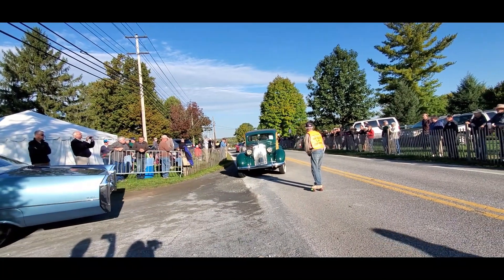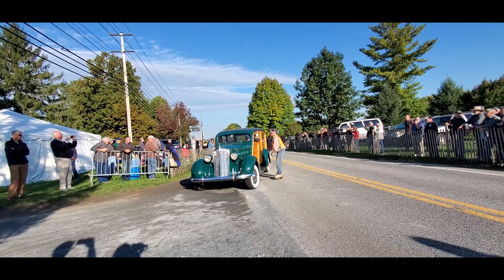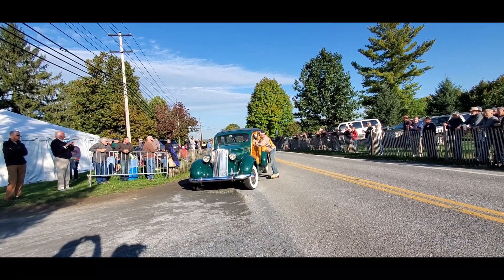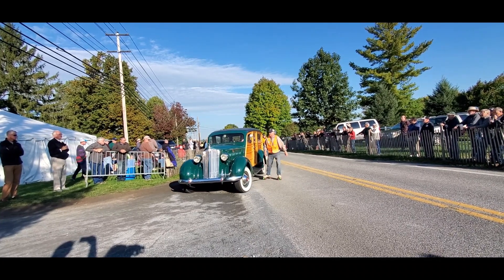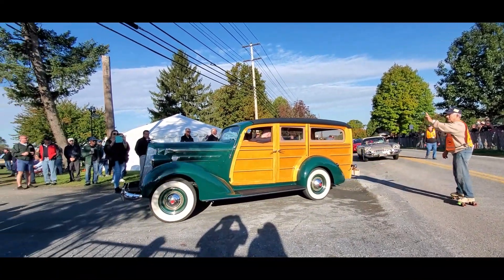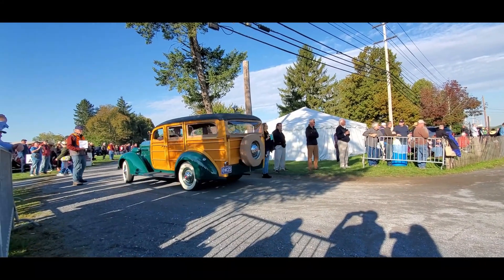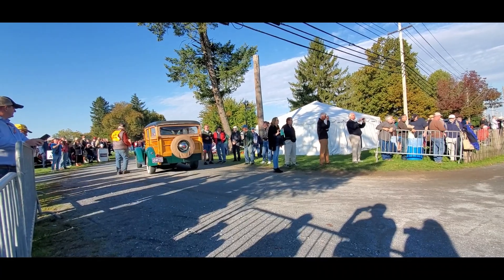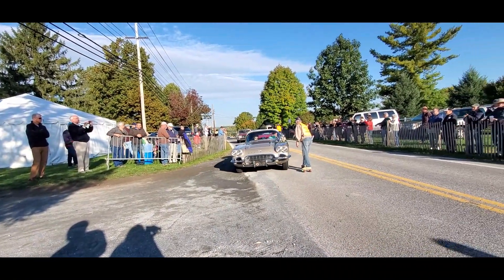Packard Woody, folks — like the SUV of its day. So many of the manufacturers made station wagons. Nice. When was the last time you saw a 4-door Packard Woody like that?